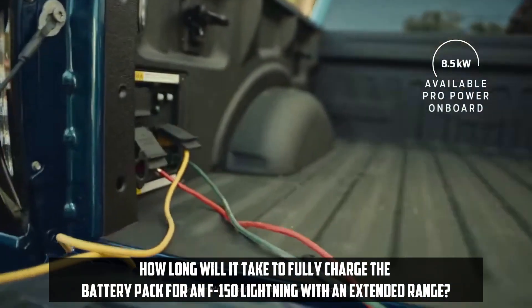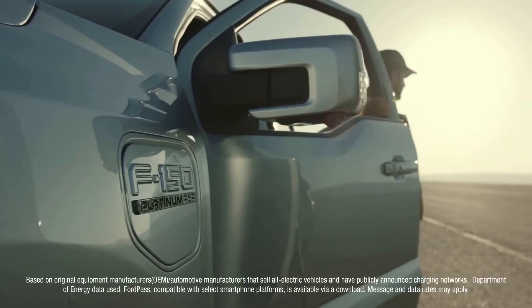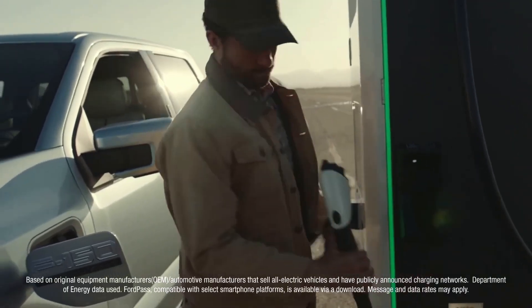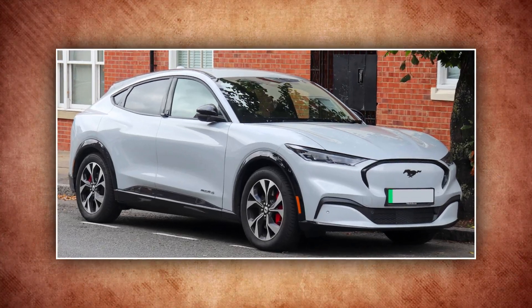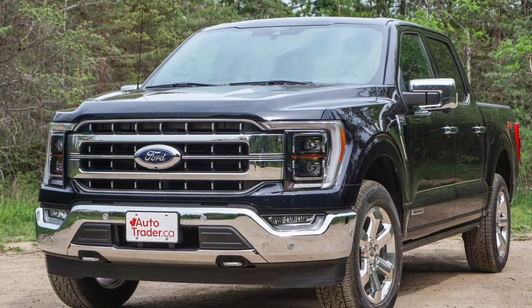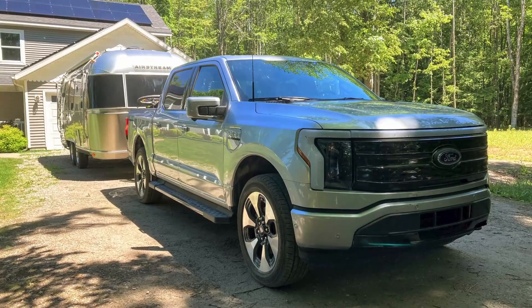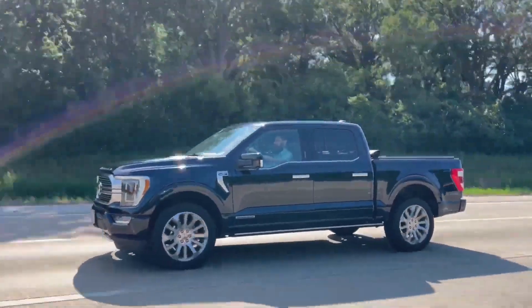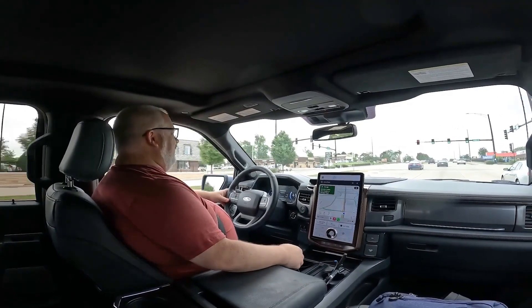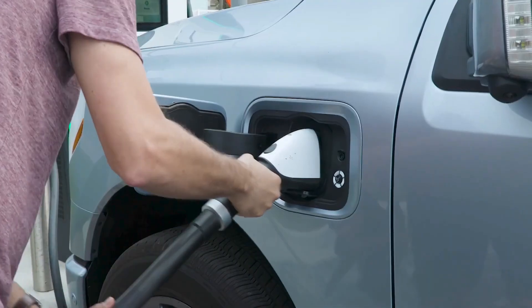How long will it take to fully charge the battery pack for an F-150 Lightning with an extended range? Some have complained that extended charging periods might be an issue on long travels, as Ford is employing the same 400-volt battery design in the Lightning as it did in the Mustang Mach-E. Since the Lightning can sustain at least 100 kilowatts of charging power up to 80% state of charge, the charging curve is aggressive enough to recharge the car in a reasonable amount of time. We anticipate that the majority of Lightning owners will find the vehicle charges rapidly enough for long-distance travel when connected to 150 kilowatt or 350 kilowatt DC fast chargers.